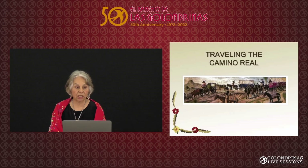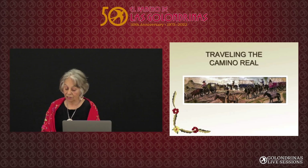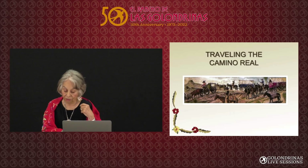In 1598, 400 men left Mexico and traveled north. 150 of these men brought their families from Zacatecas. They traveled up the Camino Real, the Royal Road, which was a path created by the indigenous people throughout the years.